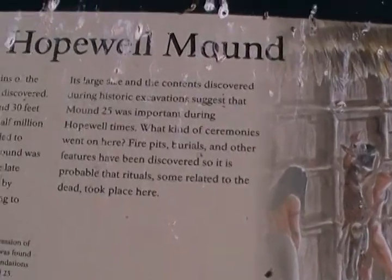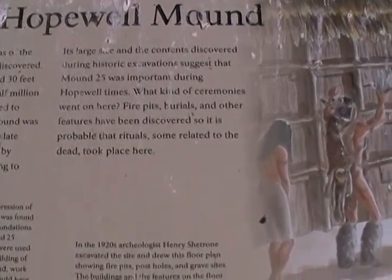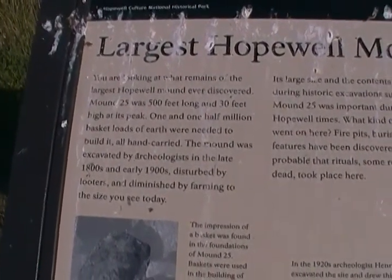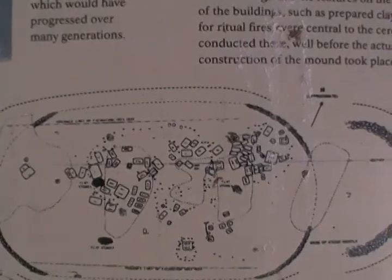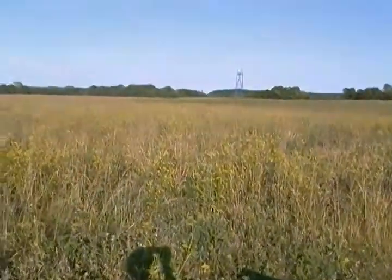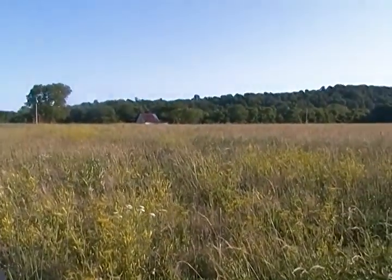Artist's conception. Its large size and content discovered during historic excavations suggests that Mound 25 was important during Hopewell times. It took one and one half million basket loads of earth to build it, all hand carried. Here's the floor plan of Mound 25. I have a sample video on there of some of the things they found inside Mound 25. Like I said, the most profound discoveries were made here. Thank you for watching.